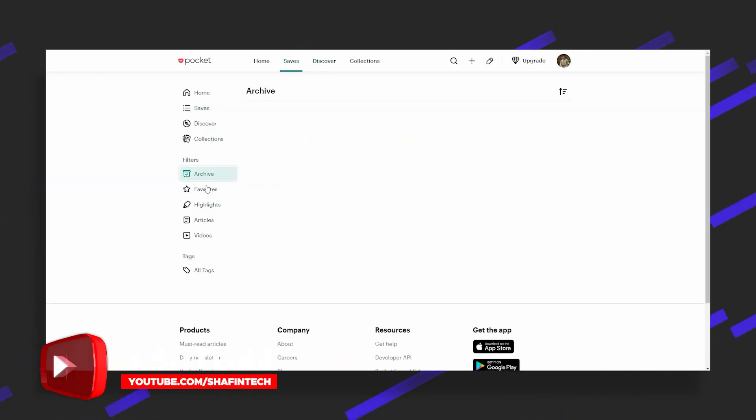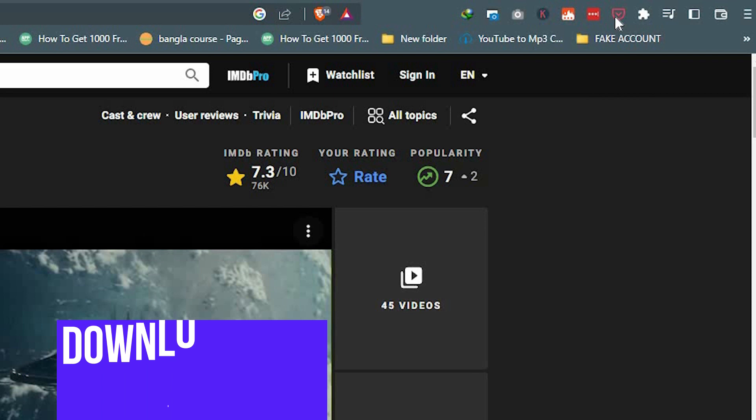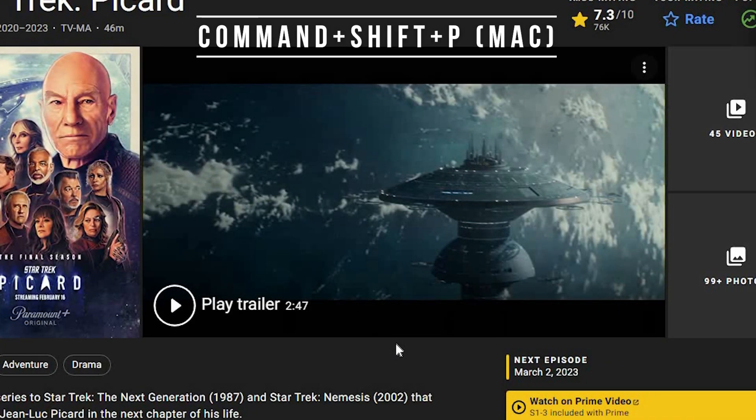Pocket becomes a personal, quiet corner of the internet where you can spend quality time with the stories that matter to you. Save content three different ways: click the Pocket button in the toolbar, right-click a link and select 'Save to Pocket', or use the keyboard shortcuts Control+Shift+P or Command+Shift+P.